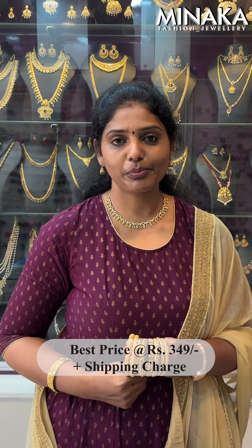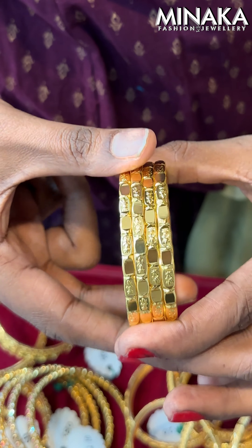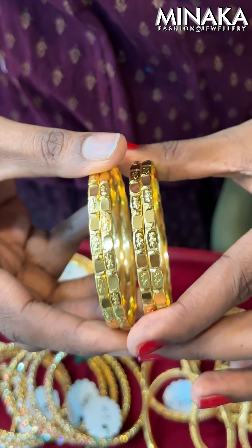The price of the bangles ranges from $3.40 to $40.00. Today, if you have $350 plus shipping charge, you can use other bangles. You can make a border bangle combination from here.